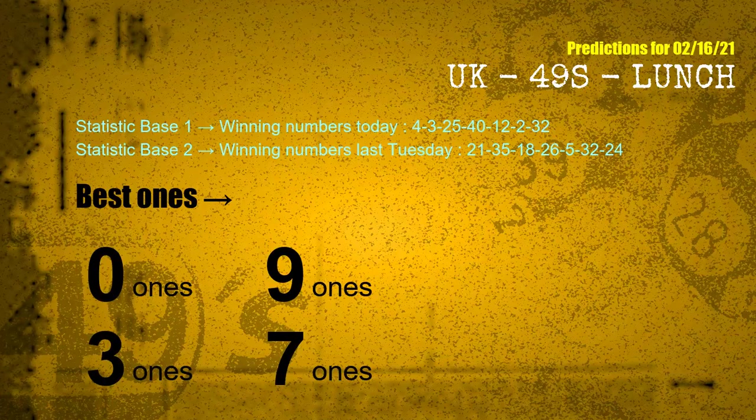According to the statistics above, with winning numbers today — 04, 03, 25, 40, 12, 02, 32 — and winning numbers last Tuesday — 21, 35, 18, 26, 05, 32, 24 — the frequent following ones are 0s, 9s, 3s, and 7s.